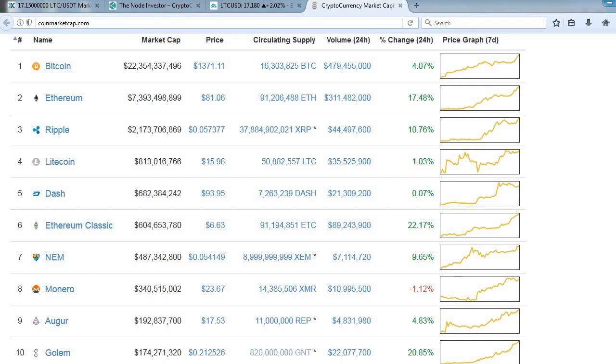Hey, what's up guys? Node Investor here. Got a quick update for you guys on the market, but I also want to share a couple of setups that I'm looking at for this week. So let's take a quick look at the market first.